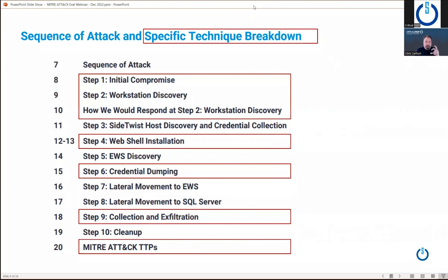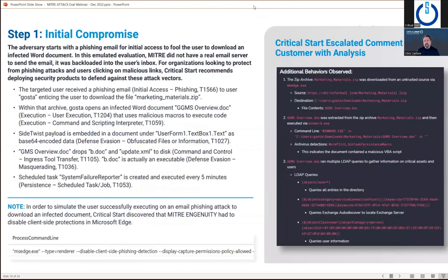This is the attack sequence we'll go through. There were 10 steps from initial compromise down to workstation discovery, web shell, credential dumping, exfiltration, and cleanup. For the nature of time, I'll only talk about the ones highlighted in red boxes for details of each step. You can download our Critical Start MITRE ATT&CK e-book from our website for more detail on how we make a difference in our detection and response services across different maturity levels of your environment.